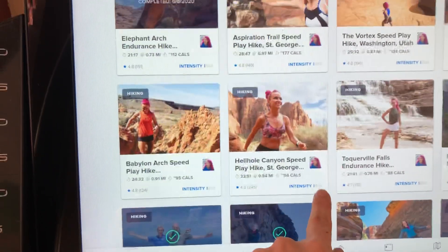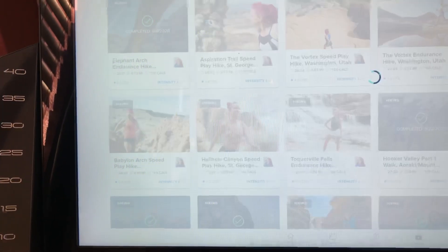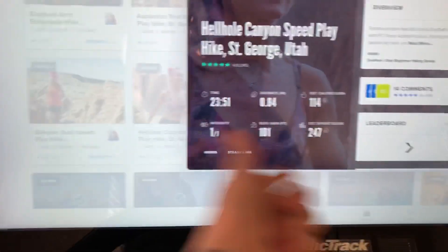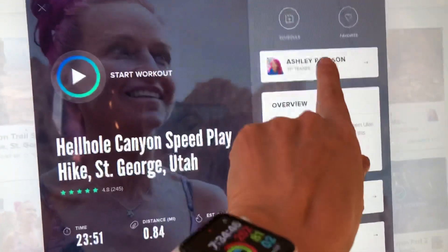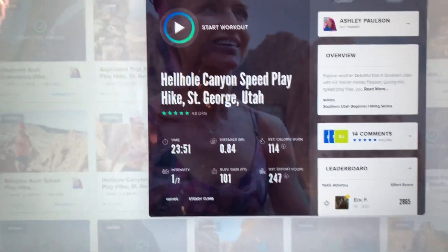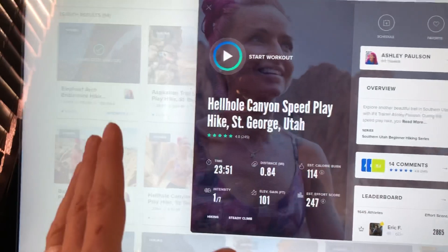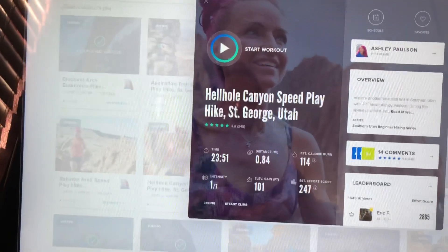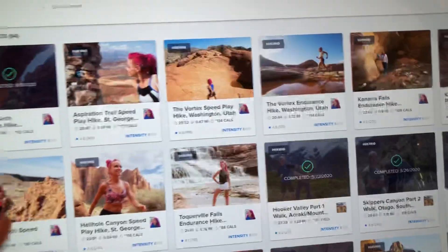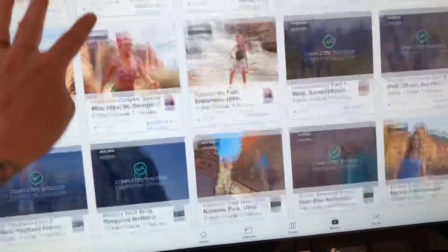That's St. George — that's Utah, right? Yes, Utah, I was right. It will tell you all about the workout and there's your trainer. You can even select categories by trainers if you find a favorite. Right now my husband is doing a series where one trainer does like 30 workouts and they increase over time. I get bored with the same person so I'm constantly going between walk-run and hiking.